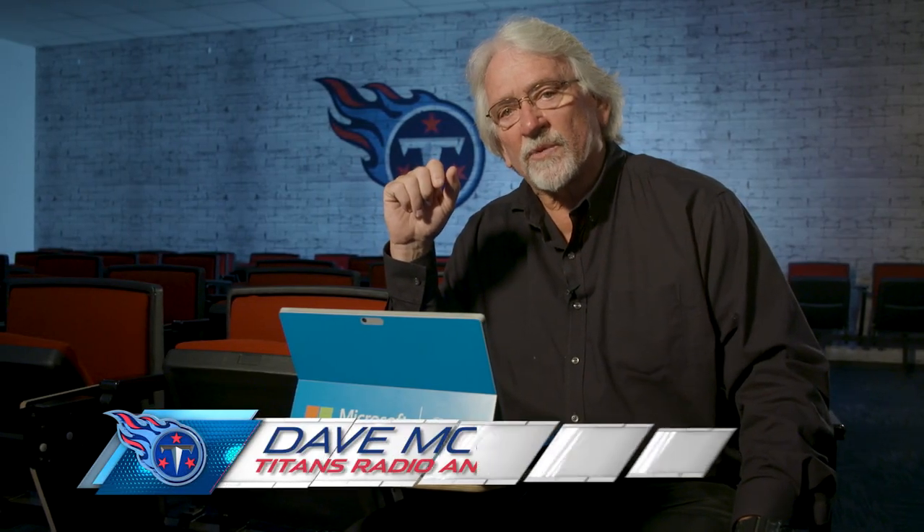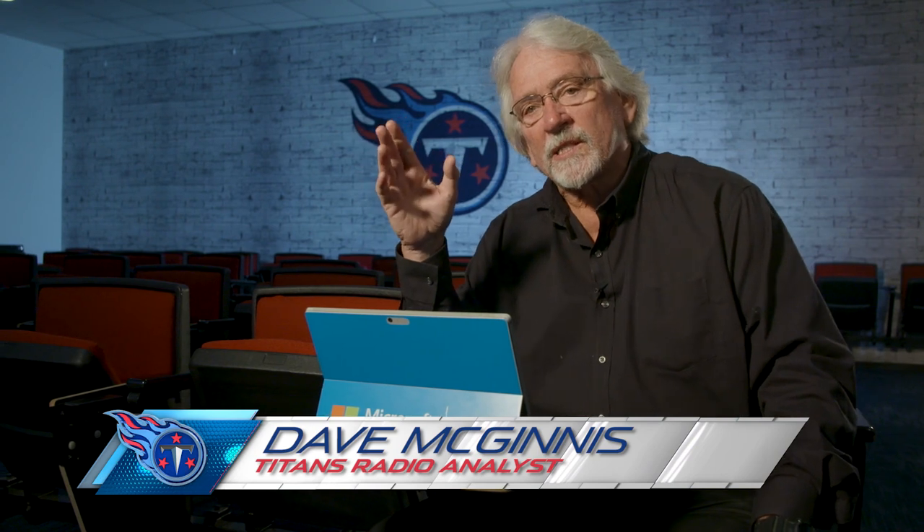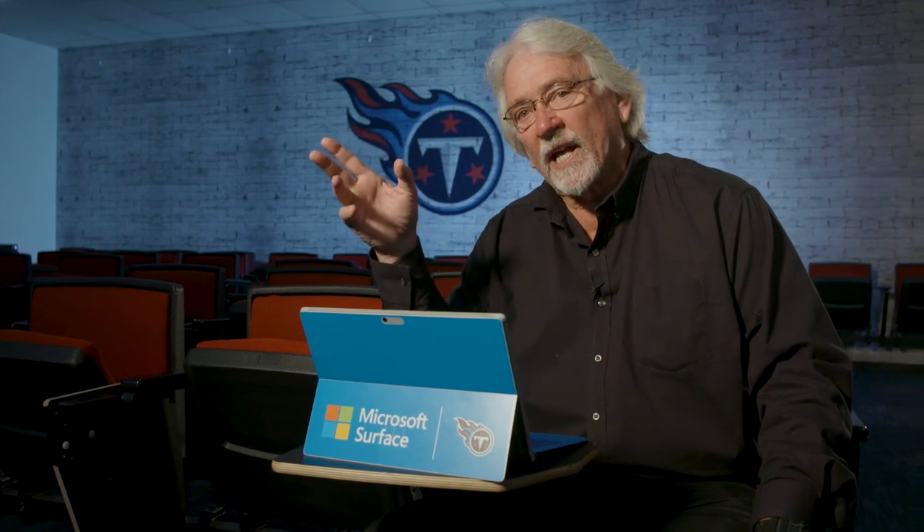This is Coach Mack, color analyst for Titans Radio. Today we're going to go beneath the surface and look at some very timely third down conversions in the second half that were very instrumental in a big win over the LA Chargers.